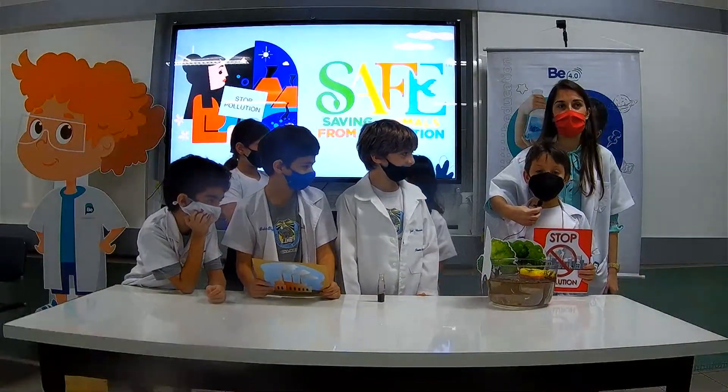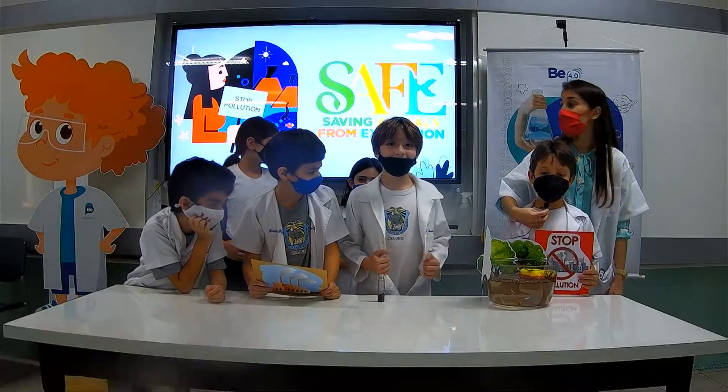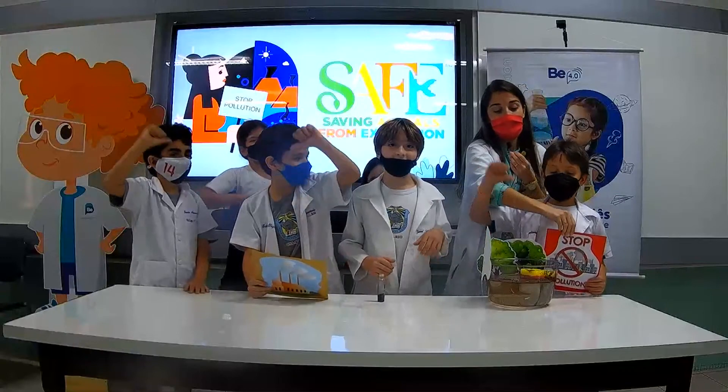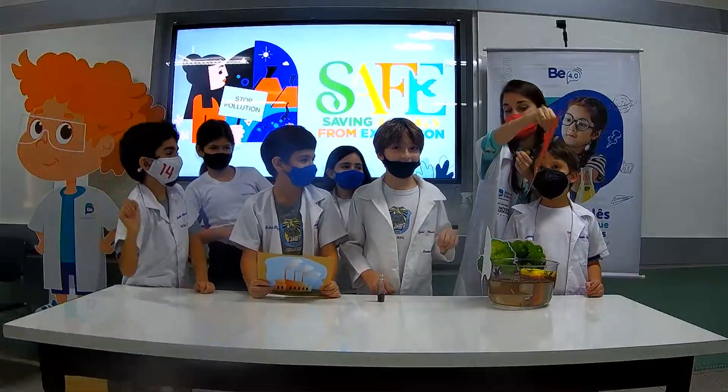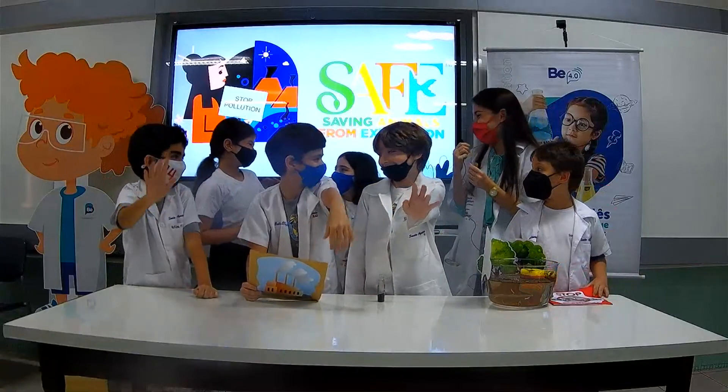Pollution is bad. We should protect the environment and help save animals. Pollution is? Stop pollution! Stop pollution!